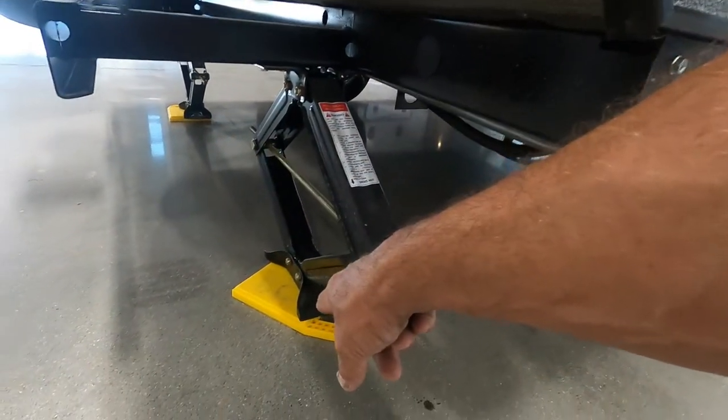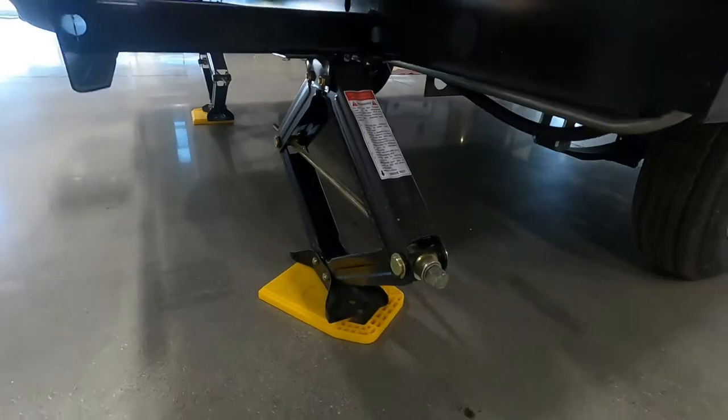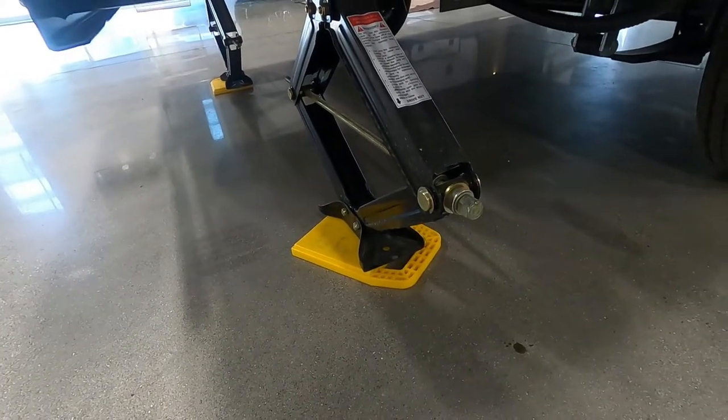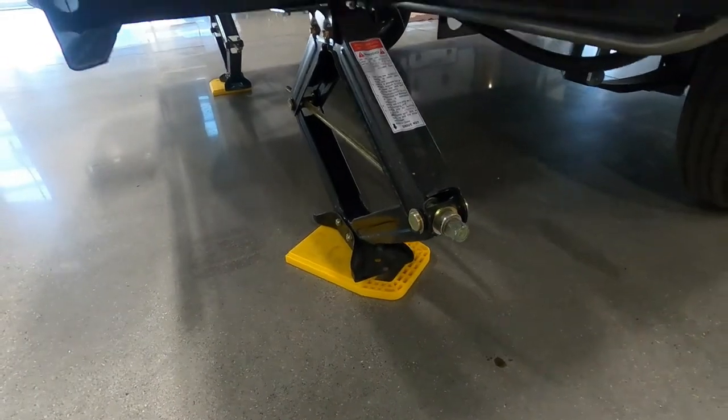Remember, these are stabilizing jacks, not leveling jacks — you don't want to change the levelness of it. Get yourself a two-pack of jack pads from our store. That'll help protect the feet of your stabilizing jacks from dirt, debris, and a hot blacktop in the summer. They also distribute the weight better. Run them down till they're taut. Once your unit is level and stable, we're going to open the unit up.